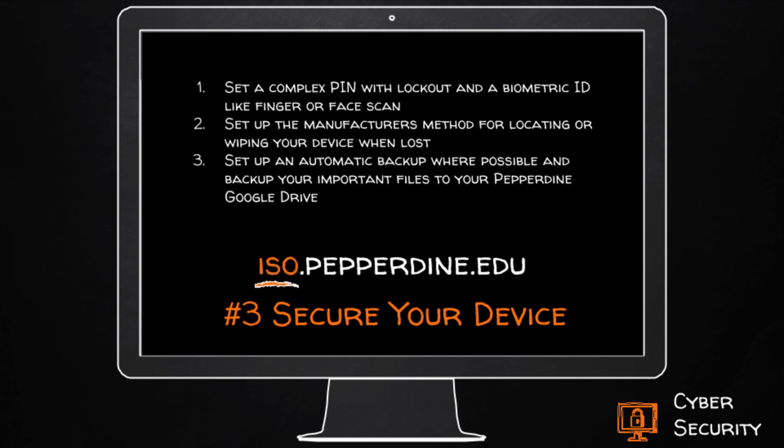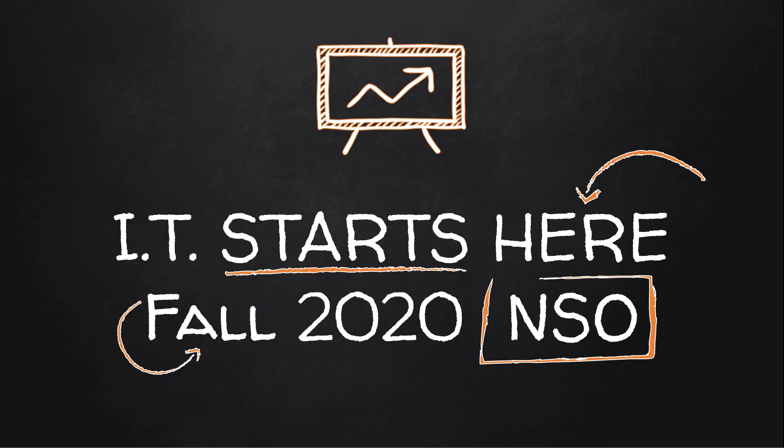For more tips on security, visit the information security website at ISO. Thanks for listening to this talk and have fun at Pepperdine.